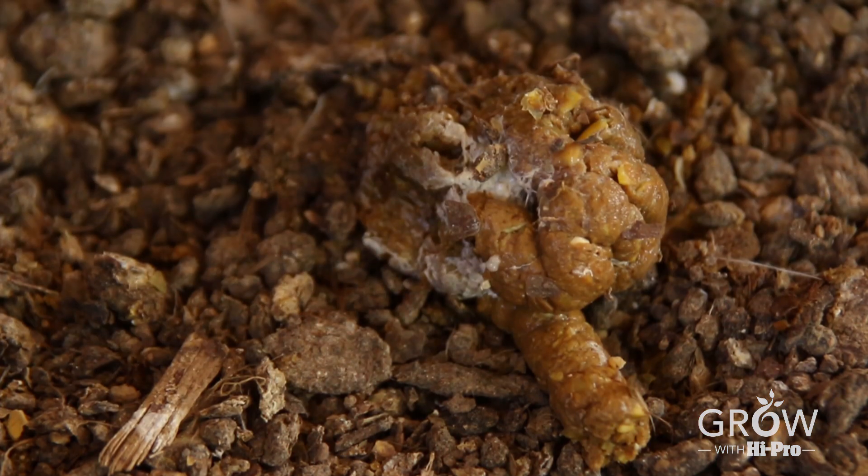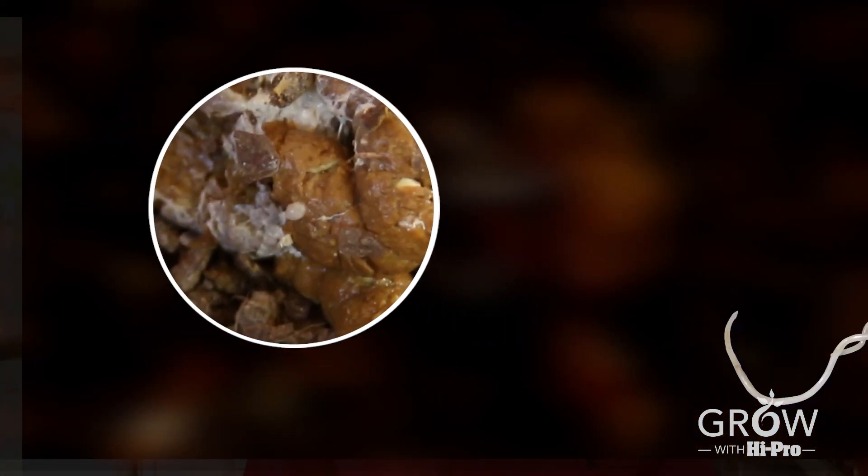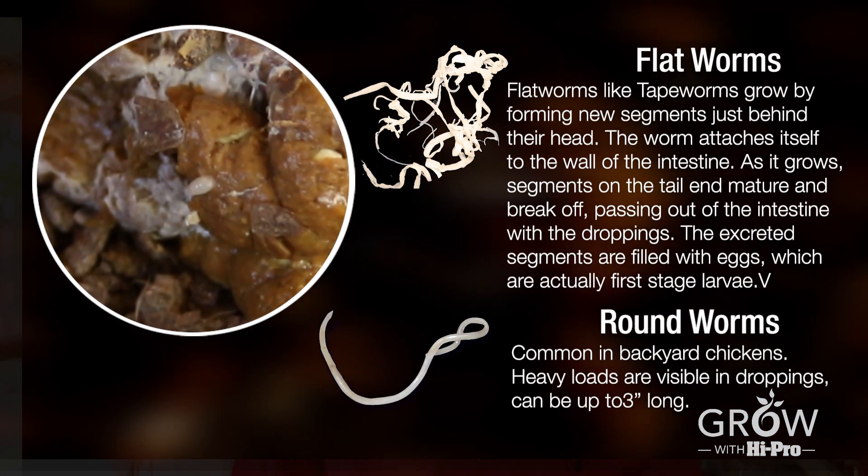Even as you check the birds for lice infestation, you also need to check them for worm infestation. A good way to do that is to look at the feces carefully — you may see some worms moving.